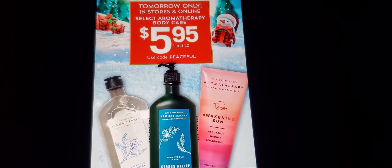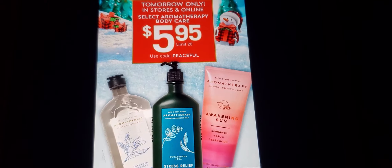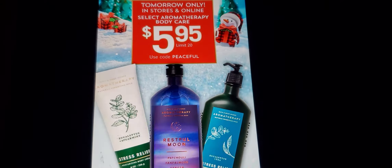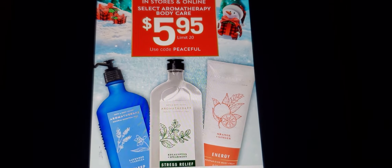Good evening on this blessed Thursday evening. It's late at night, so tomorrow only — in stores and online — select Aromatherapy Body Care is $5.95. Use code PEACEFUL, limit is 20.